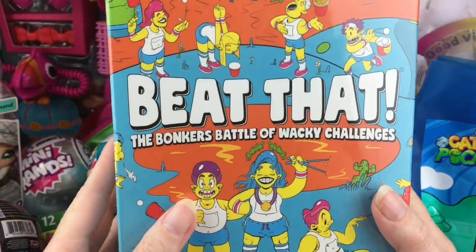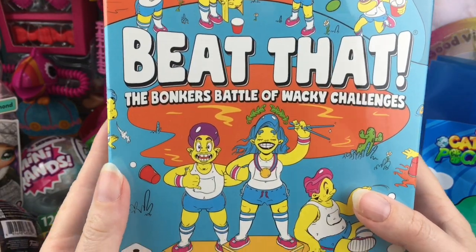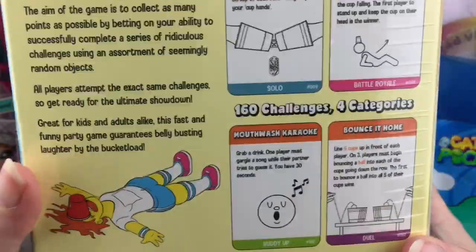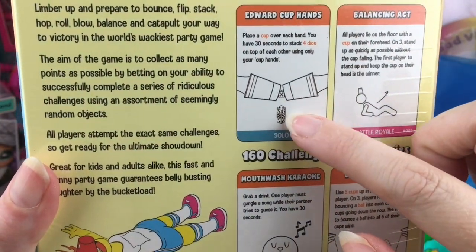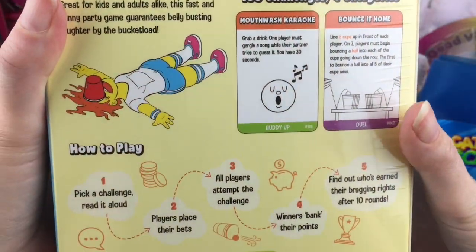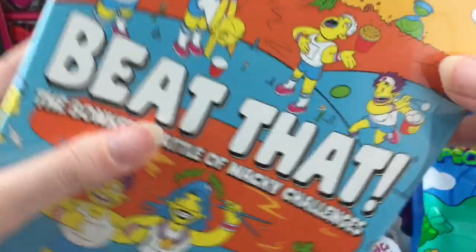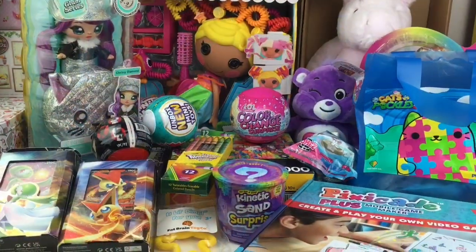Last up — I've actually seen this game in stores too — this is called Beat That! The Bonkers Battle of Wacky Challenges. This looks like a really fun and silly party game. Here are some of the challenges you could do: Edward Cup Hands, where you only have cups and have to maneuver picking things up; the Balancing Act. There's a lot of fun physical activity and possible embarrassment involved, but that's a fun game!